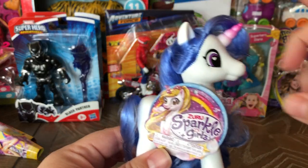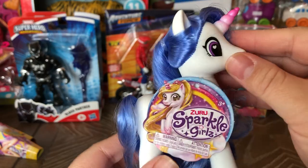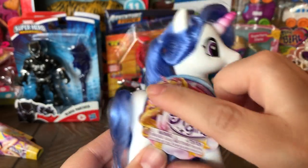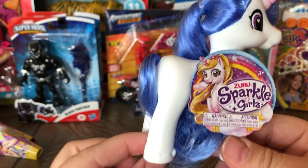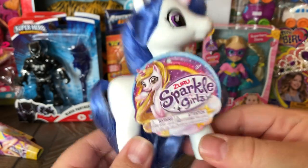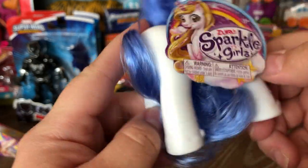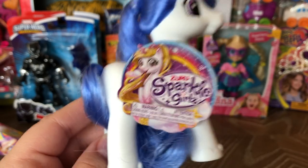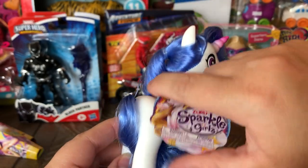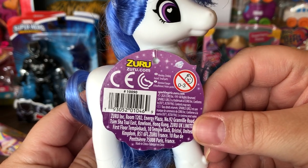These little ponies — I guess unicorns — are adorable. I get the ones at Dollar Tree and they're decent, but these are even better. I wouldn't say they're My Little Pony quality; they're still squishy and off-brand, but better than Dollar Tree. I paid 97 cents for her — she was half price.